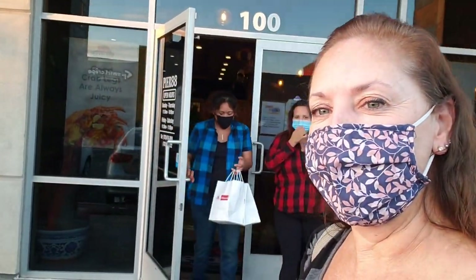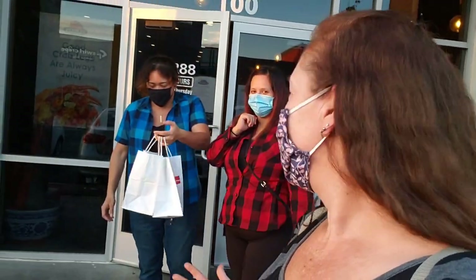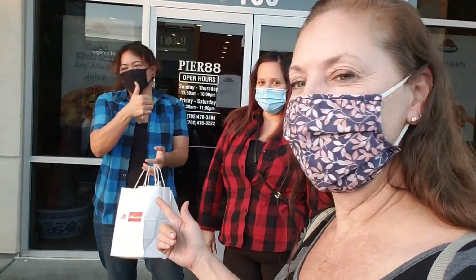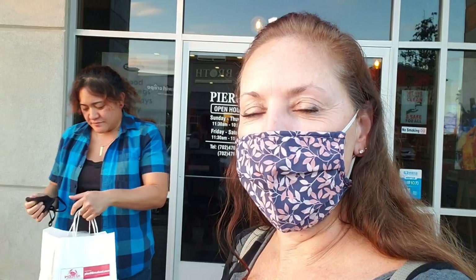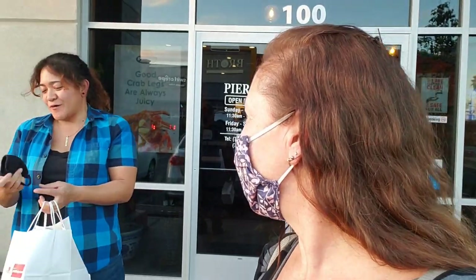We're done with our delicious lunch. I got some take home. What did you guys think? Thumbs up! This was my first time — it's that good. And my extra hot crab legs were hot, but I was able to handle it. I don't know if you have a hot tolerance like I do, but it was good. It was peppery, but it was good.